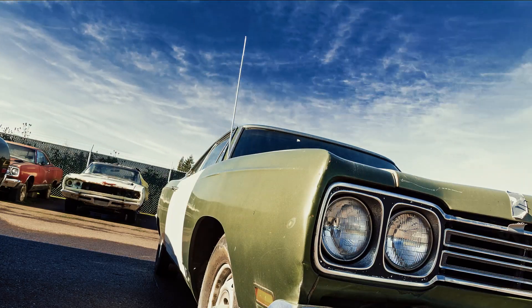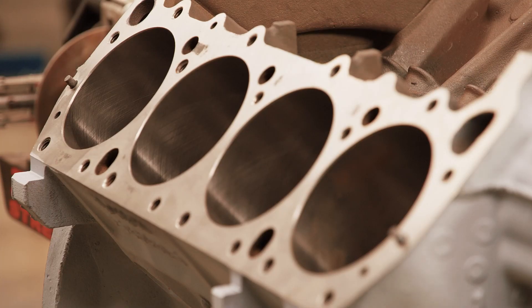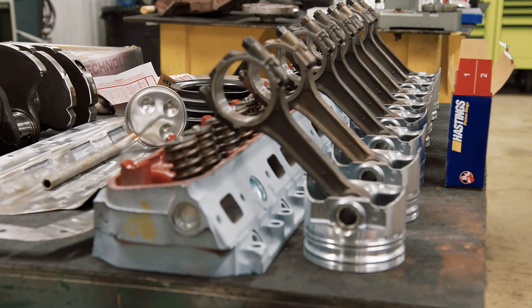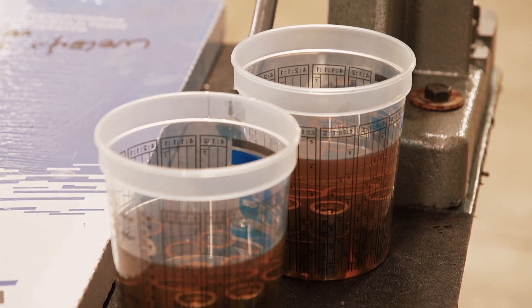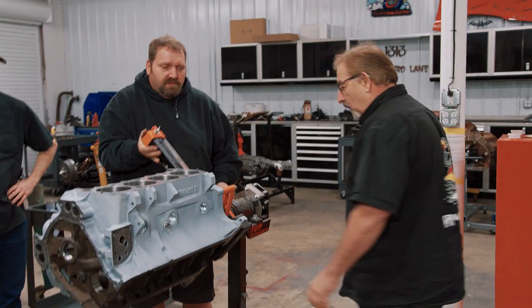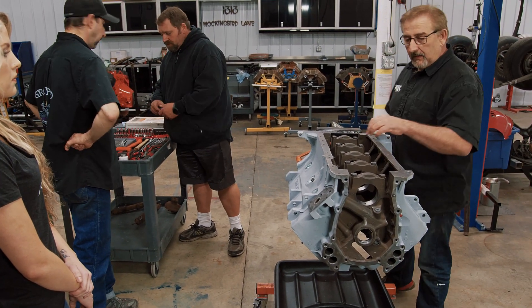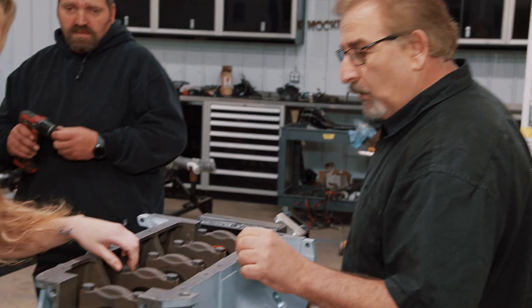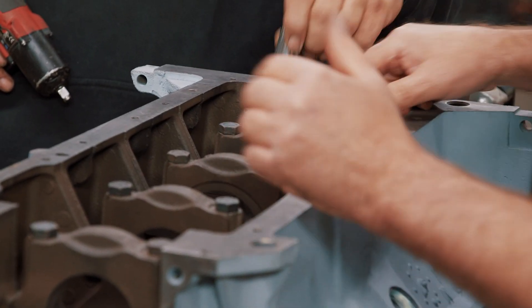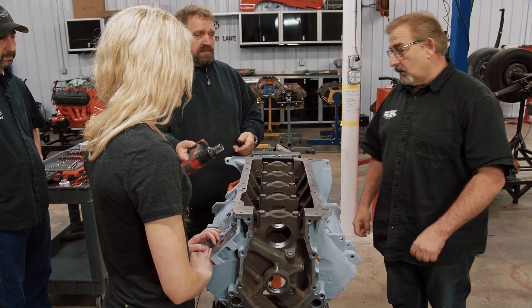Mark rounds up most of the crew — Alissa, Mike, and Dave — to assemble a 440 engine. He teases that they don't know what car it's for yet but will get hints as they go. They start by taking the main caps off, each numbered one through five from the front of the engine, and install the main bearings, making sure the oil galley holes are properly aligned.